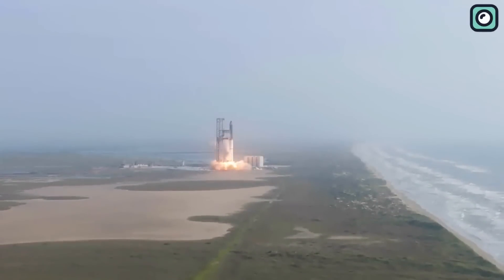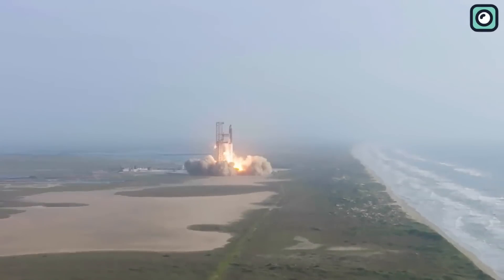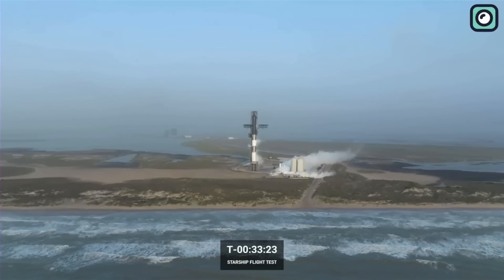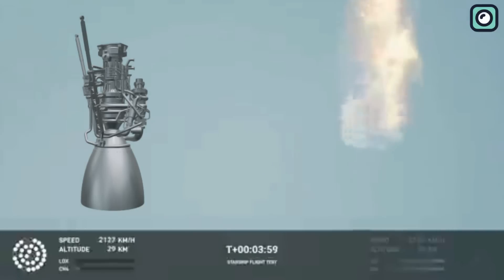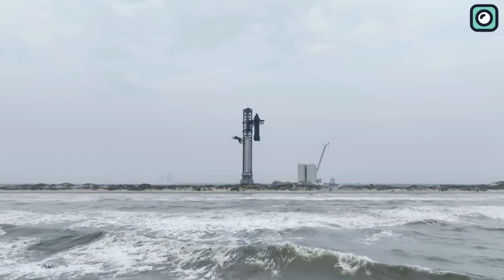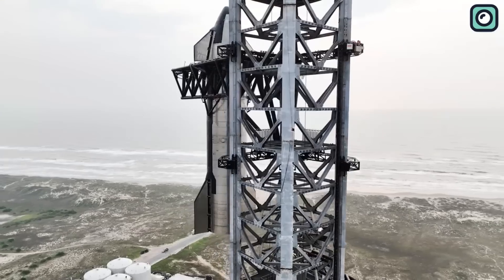Just when we thought things couldn't get more exciting with SpaceX's recent Starship launch, we got hit with a bit of a reality check. The Raptor engines experienced a major hiccup during the test. Buckle up as we dive into this rollercoaster of a story and find out what went wrong, why it happened, and what SpaceX is doing to fix it.